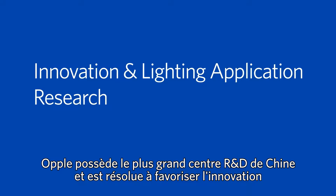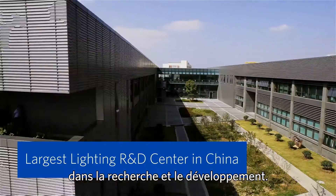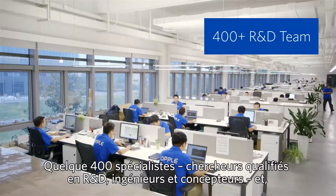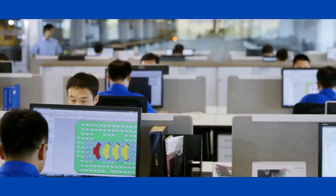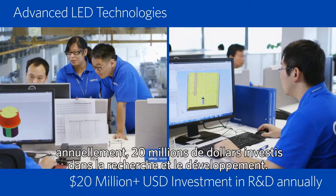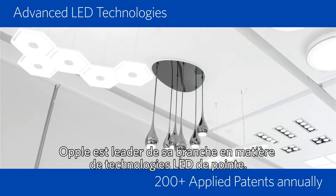Opel is committed to innovation through research and development. With the largest lighting R&D center in China, more than 400 R&D scientists, engineers and designers, and $20 million R&D investment annually, Opel is leading advanced LED technologies.